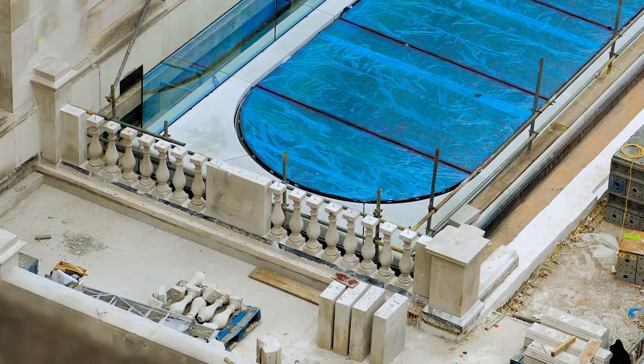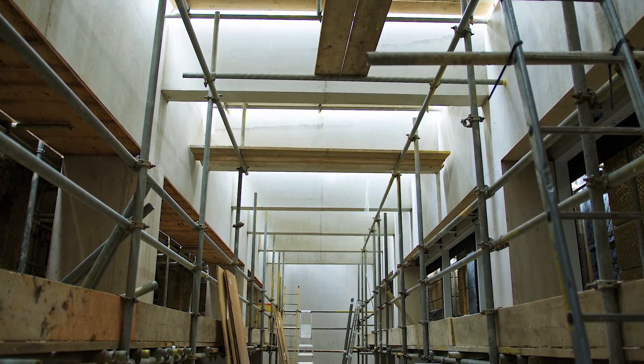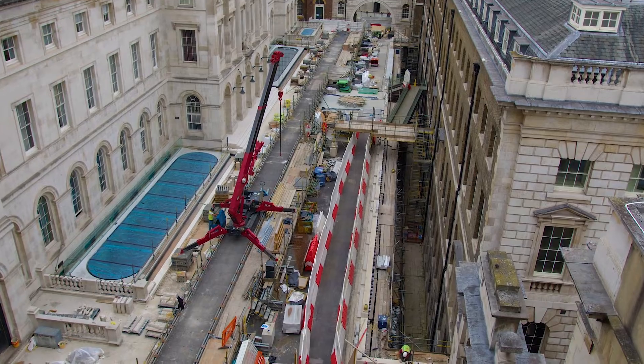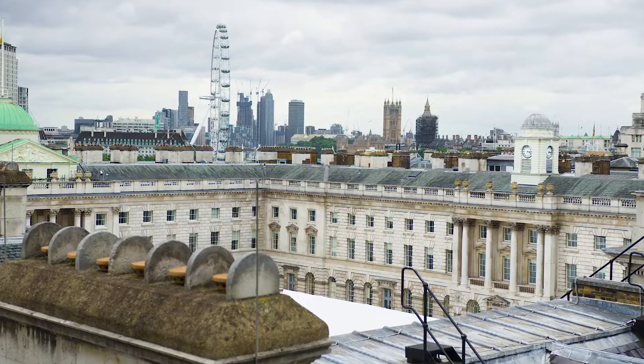Our main works for this phase have taken place within the Quad Triangle Building, which is actually within the footprint of the university campus. The site is basically two storey basements located under the existing external pedestrianised quad deck, in an area of significant heritage between the Grade 1 listed King's Building and Somerset House.